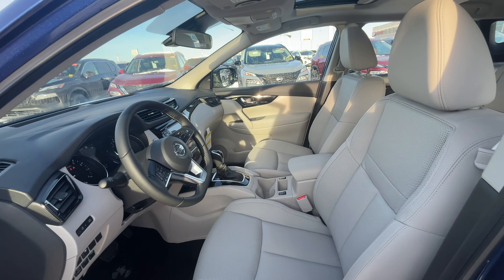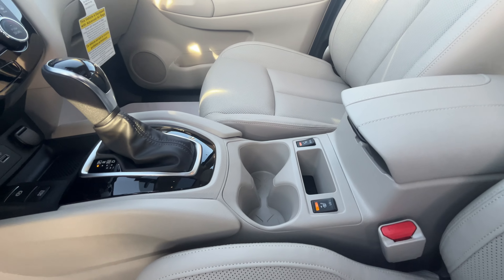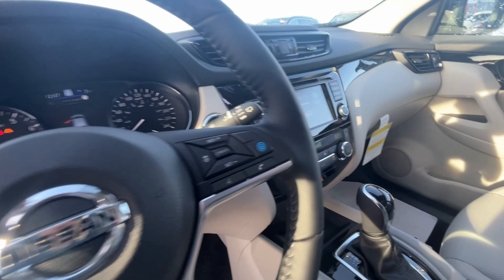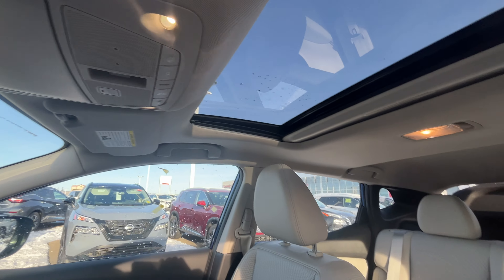Here we go for the interior — nice beige color interior, front two heated seats, leather-wrapped heated steering wheel with cruise controls, a nice touchscreen, and a panoramic sunroof.